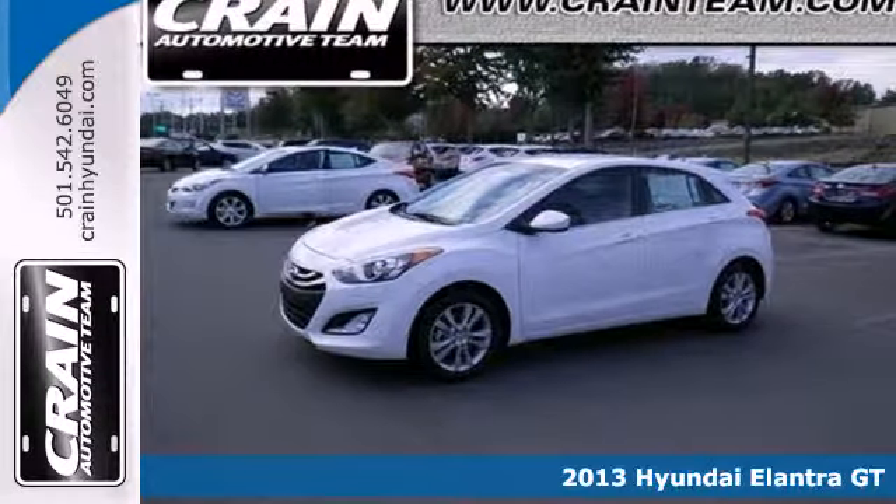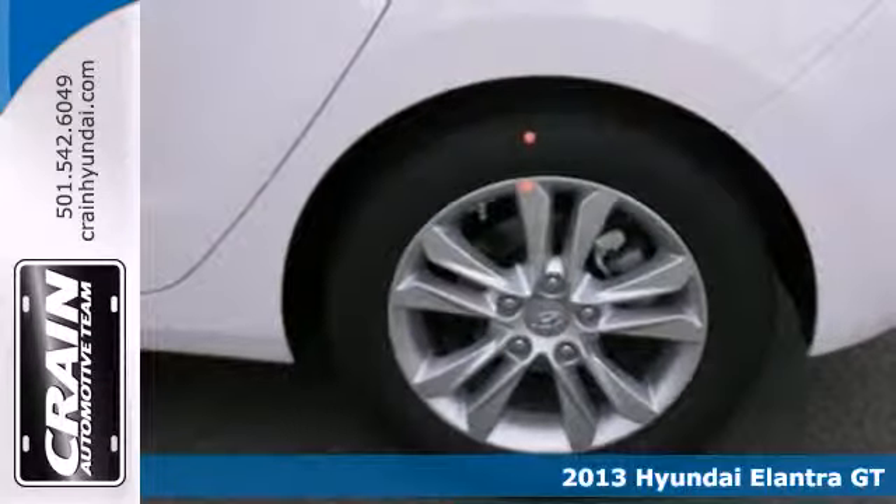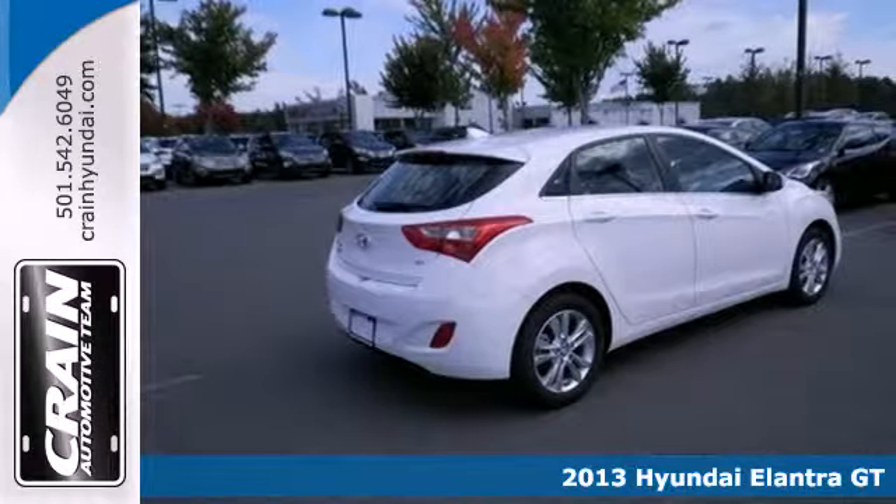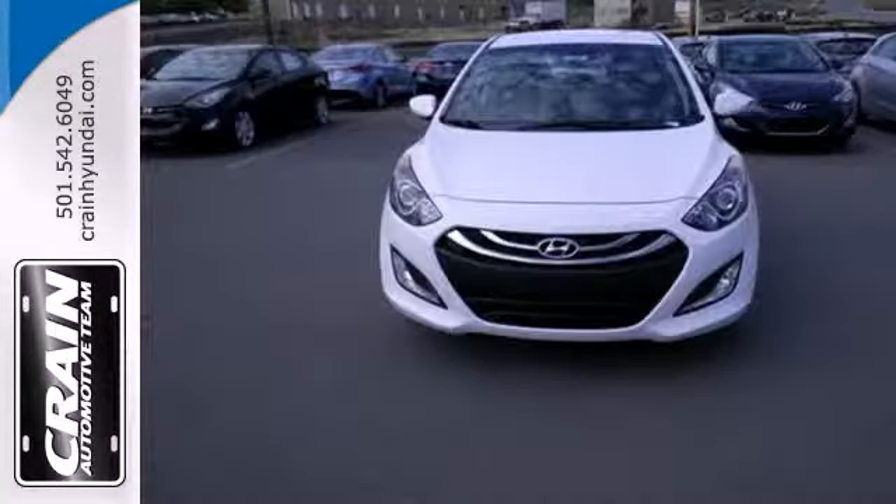It's a 2013 Hyundai Elantra GT. In the name of cargo room and European style, this fresh compact Hyundai takes fun and practicality to a whole new level.